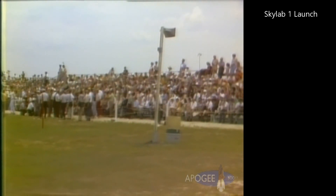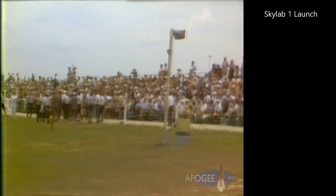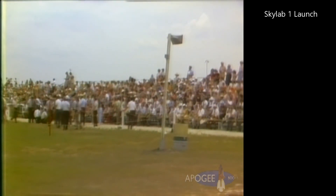Of course, while that sequencer takes over, the team here in the firing room will continue to monitor their various gauges and readouts. They would have the capability of overriding the sequencer if that would be necessary for any reason at all.